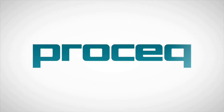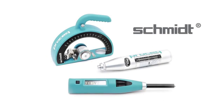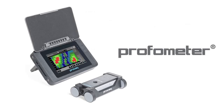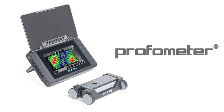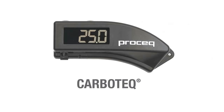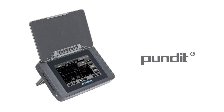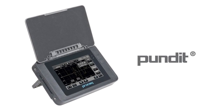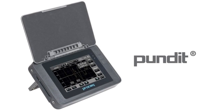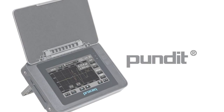Since its founding in 1954, ProSec has been a proud innovator in the field of portable, non-destructive testing equipment, developing a number of brands that have become the de facto industry standards. One such instrument is the Pundit, the world's first commercially available portable instrument for ultrasonic pulse velocity testing of concrete, rock, wood and ceramics.